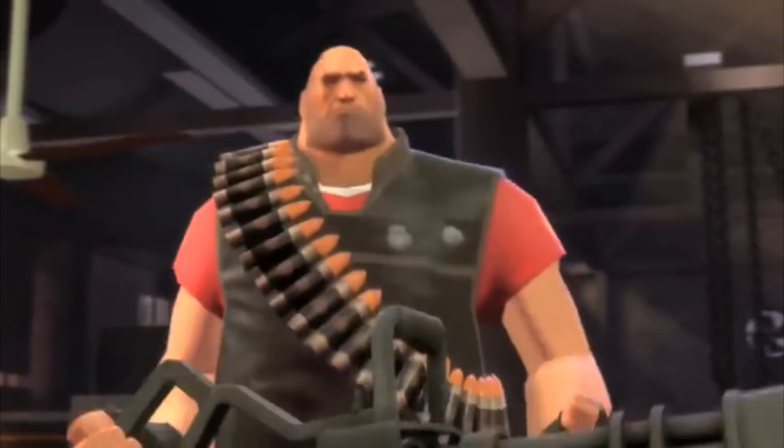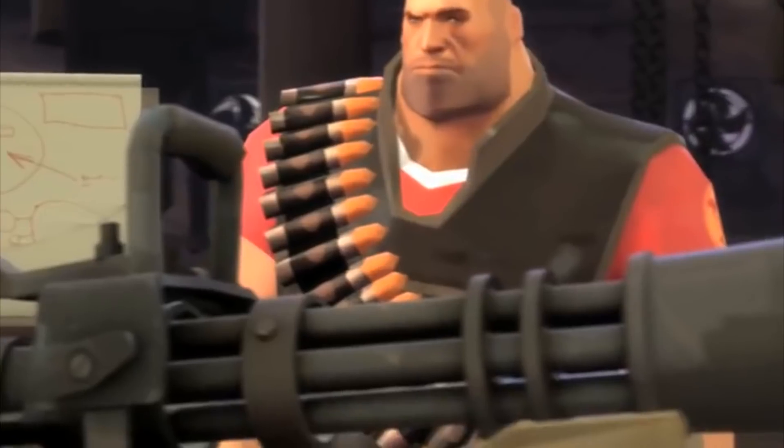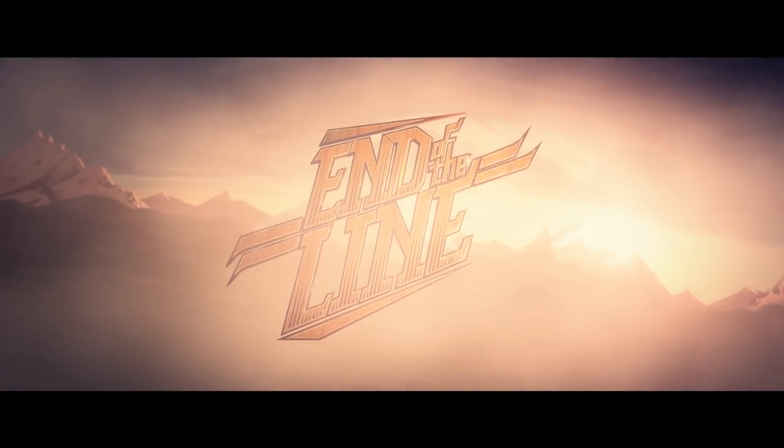I was re-watching some of the official SFM videos like the Meet the Team series, Expiration Day, and then the End of the Line update SFM, which is what I'll be focusing on today.